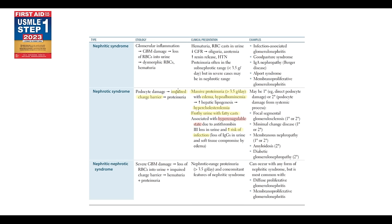Nephrotic syndrome is a collective term that we use for glomerular disorders characterized by massive proteinuria. When a patient, due to some reason, loses more than 3.5 grams of proteins per day into the urine, it is nephrotic syndrome.